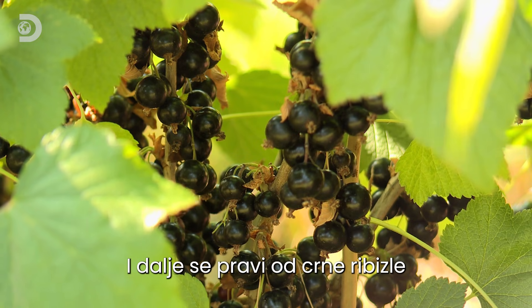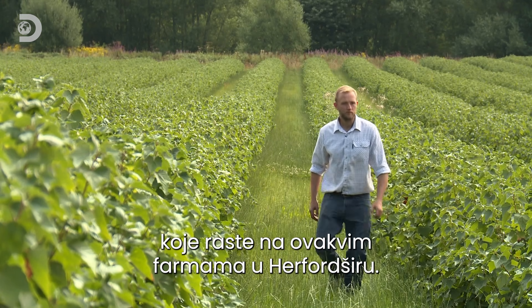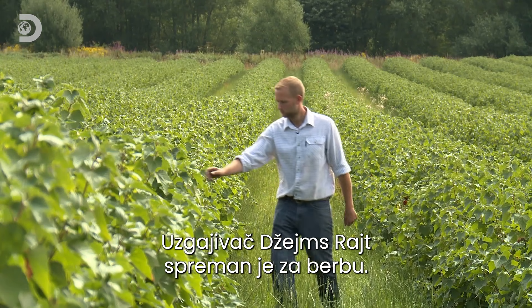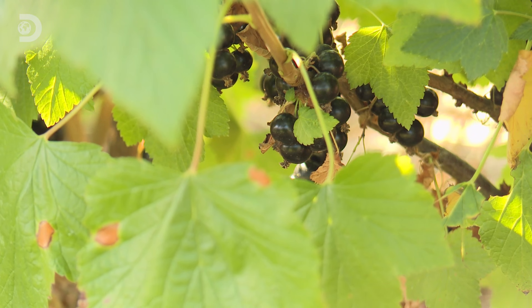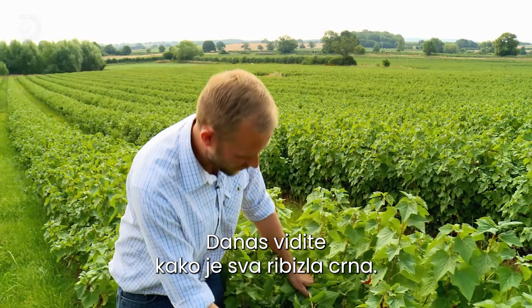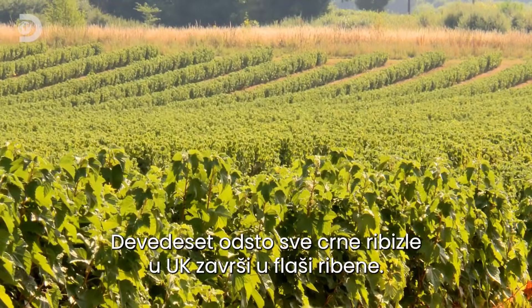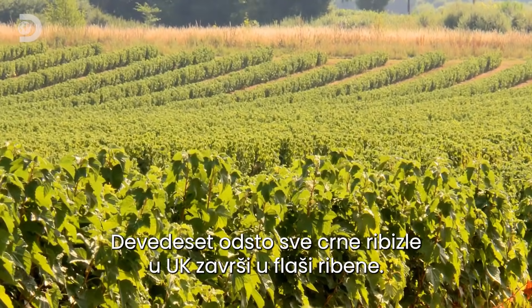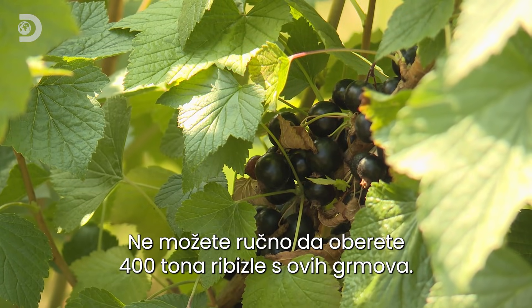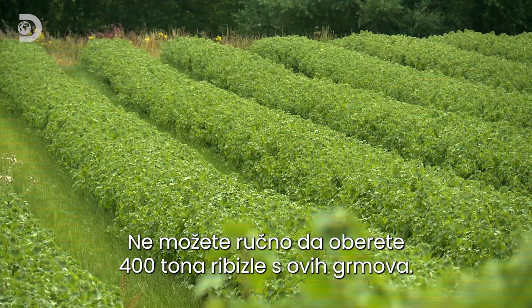Ribena still comes from British blackcurrants grown at farms like this one in Herefordshire. Blackcurrant grower James Wright is ready for the harvest. Here we are today and you can see all the fruit has gone jet black — there's some lovely, lovely fruit on there. 90% of all the UK's blackcurrants will end up in a bottle of Ribena. But picking 400 tonnes from these bushes is not a job you can tackle by hand.